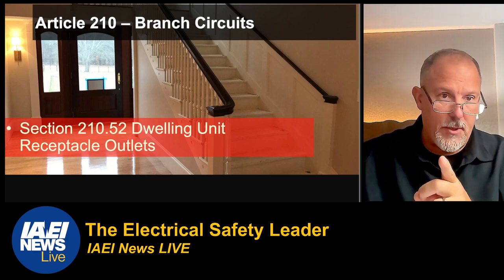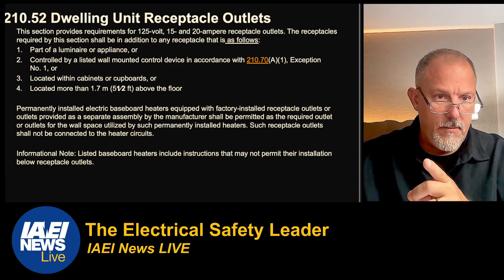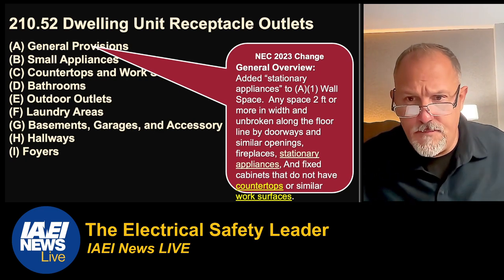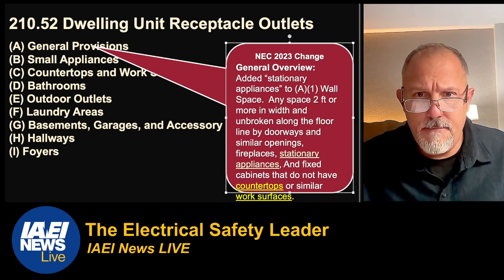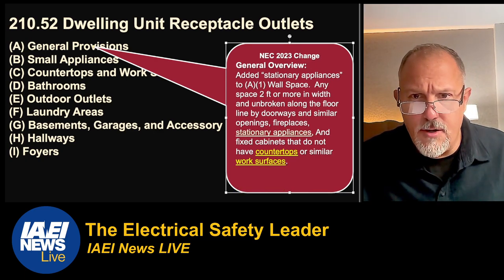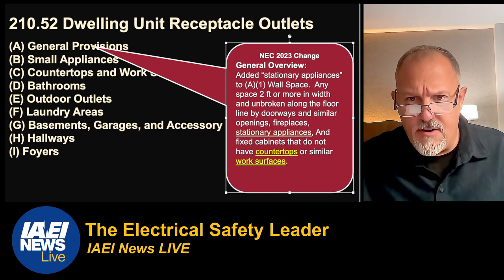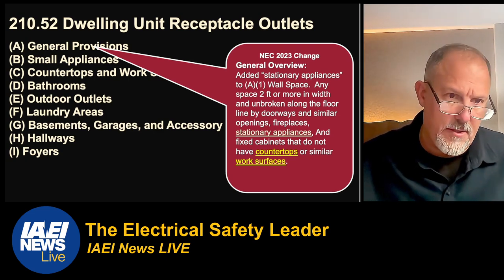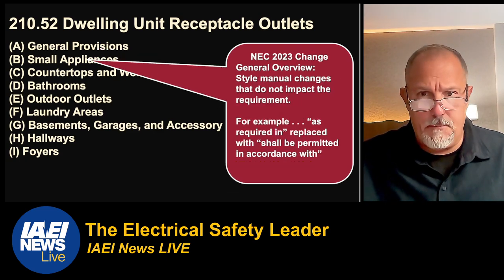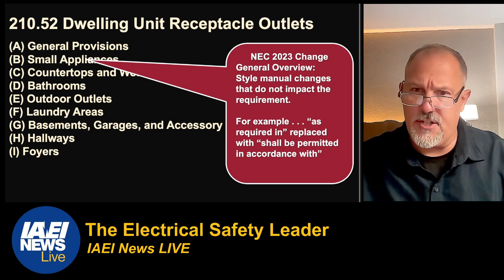Now for a big change — 210.52 branch circuits. For general provisions in A, they added stationary appliances and wall space — any space two feet or more, including with a fireplace, counts as wall space. They also added fixed cabinets that do not have countertops or similar work surfaces. Section B involved style manual cleanup — not a big significant change — just replacing 'as required in' with 'shall be permitted in accordance with,' not changing the intent.